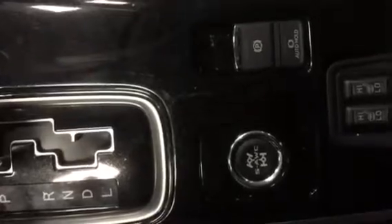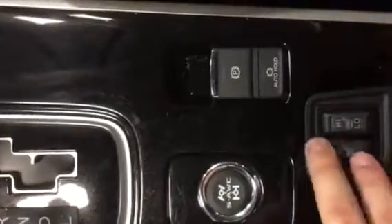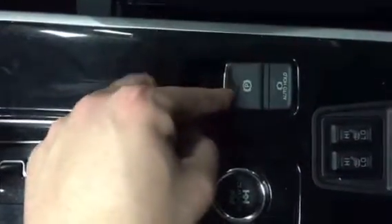Mitsubishi is including with the GT model a super all-wheel control, so you can change it from snow to gravel to all-wheel control eco. You also do have your heated seats, high and low. Mitsubishi has also changed the e-brake to an electronic one.